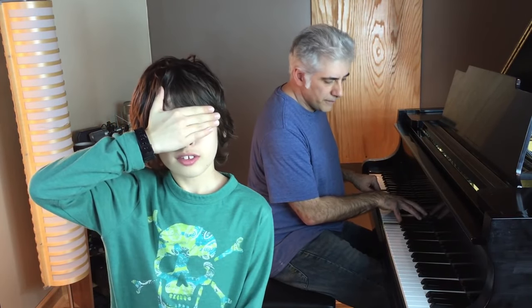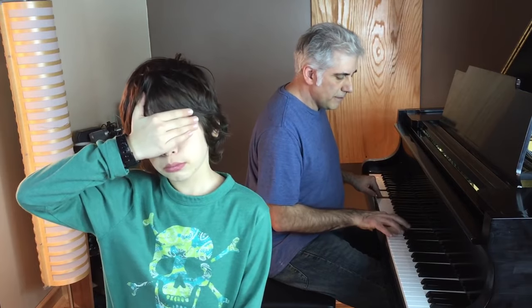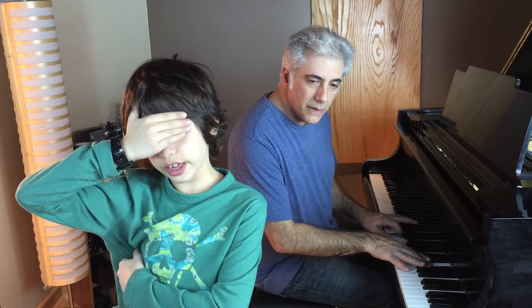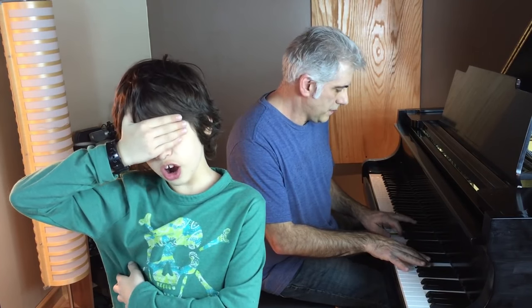Sing me a G minor chord. G, B-flat, D. Okay, sing and name the notes in this chord. E, C, D, G, A, F — sharp.